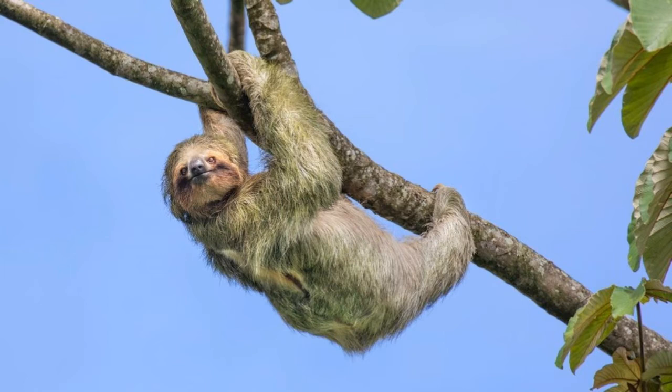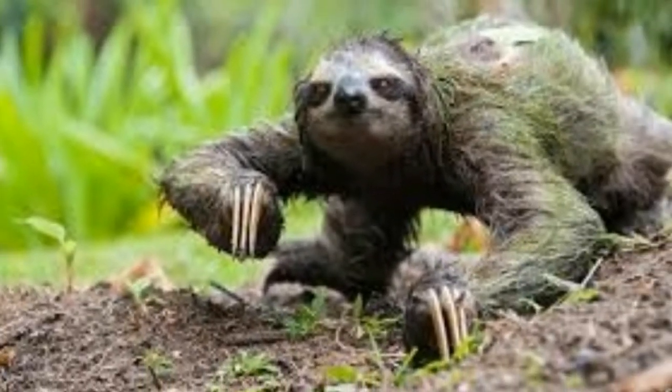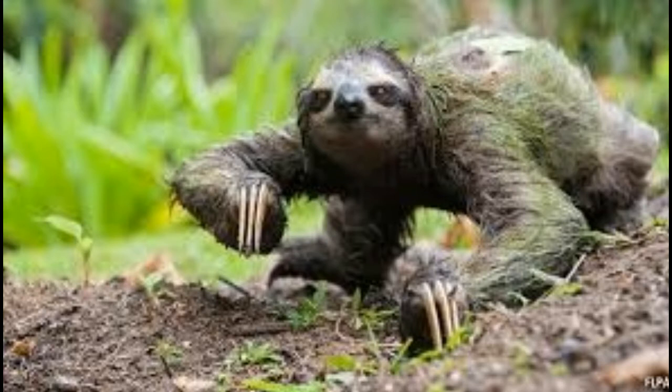Though these animals have well adapted to the trees, leaves do not provide enough nutrition and energy and also make digestion difficult. Therefore, sloths are known to live a slow and sedentary life. Their long and huge claws allow them a strong grip so as to hang from branches, and such a body structure is suitable for the purpose of dwelling in trees.